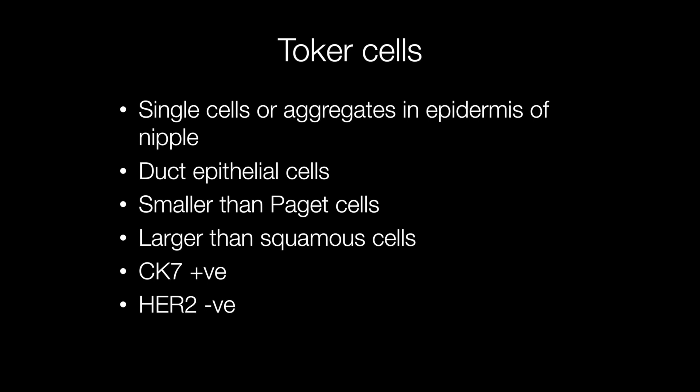The cells that can be confused with Paget cells are Toker cells. These may be present as single cells or aggregates in the epidermis of the nipple, usually in the basal aspect, but they can extend more superficially. They are duct epithelial cells — smaller than Paget cells but larger than squamous cells — and because they are derived from ductal epithelial cells, they show positive staining for CK7, just like Paget cells.